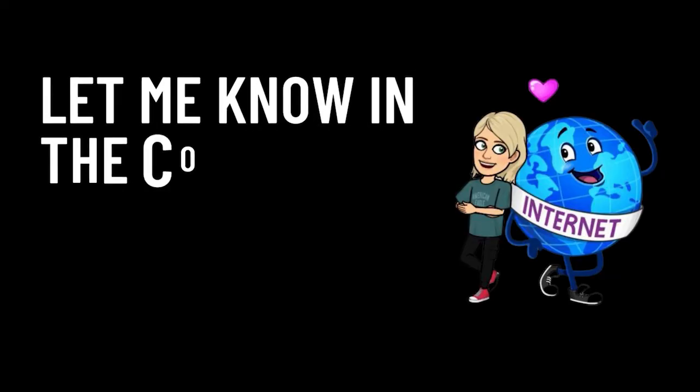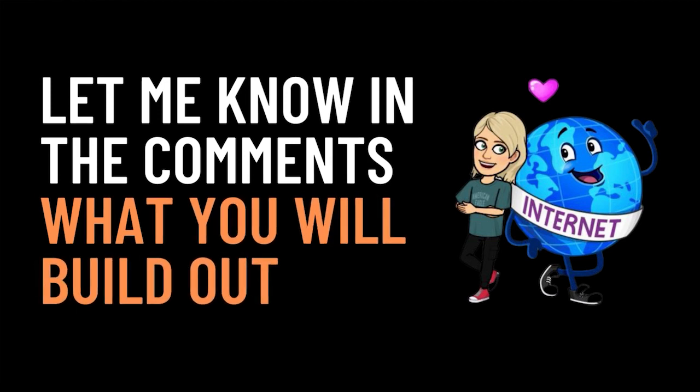Let me know in the comments what you think you're going to build — a website, a funnel, or a landing page — or what you already have. And before you hop off my channel, check out either of these two videos popping up on the screen. They're here to help you win in your business, and I'll be back next week with another new video.